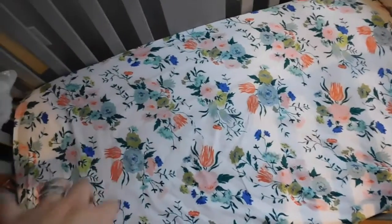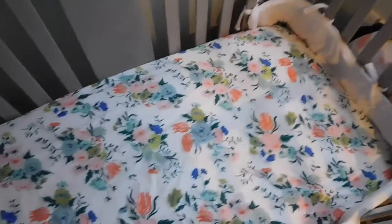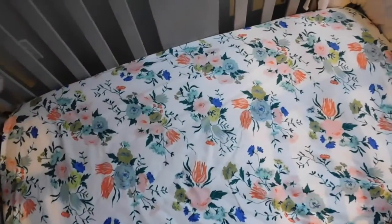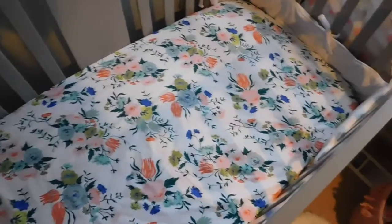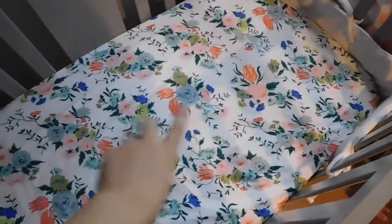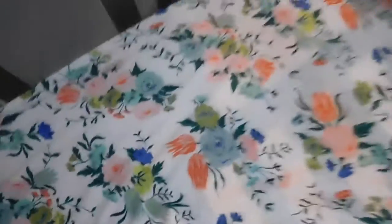The crib sheet that we have here is actually from Crate & Barrel. It's funny because I used to work at Crate & Barrel — that was the first job I ever had. I never worked upstairs where the furniture and kid stuff was, and I had no idea they had some really cute baby products until I actually had a child and went shopping there. But yeah, this is just straight up from Crate & Barrel. It is super, super cute and really soft too. I love this material.